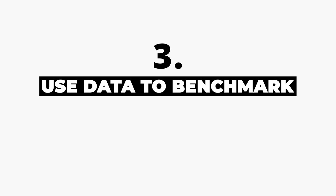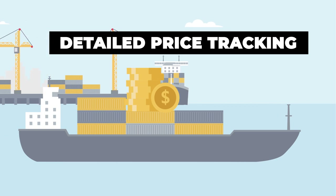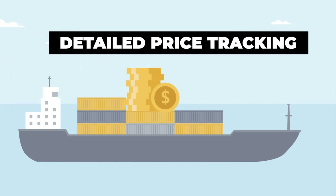Three: use data to benchmark. Collect as much data as you can on your freight. Track pricing down to the product level, track pricing via mode and via lane. Technology has made it easier than ever before to collect and analyze your data.